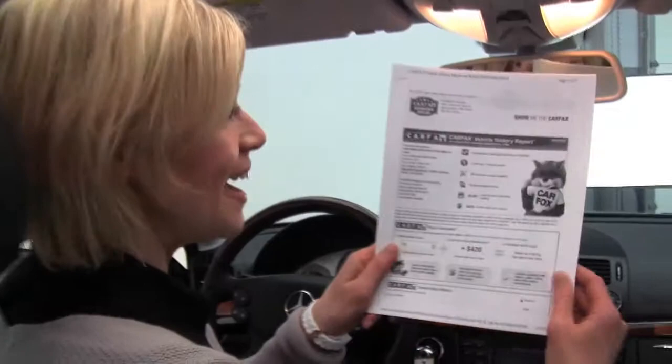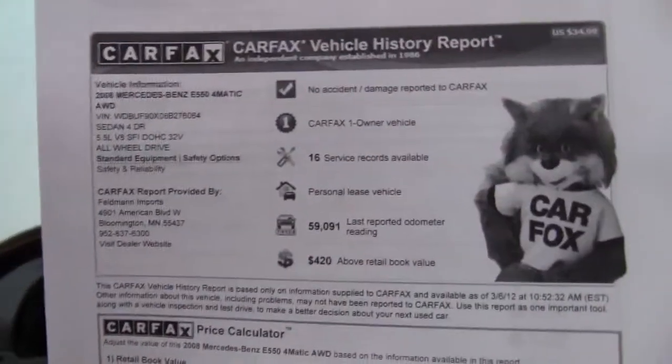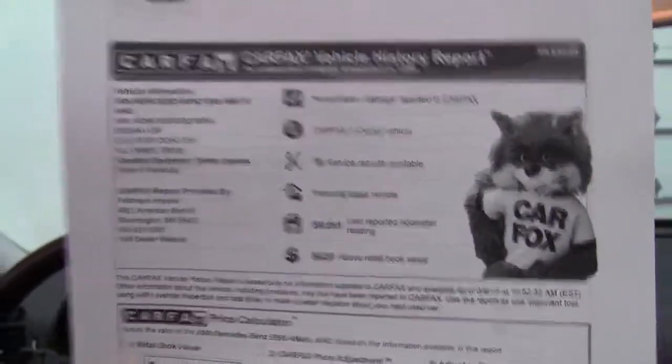This is stunning. Here's your Carfax. No accidents or damage. One owner vehicle. Service records available.